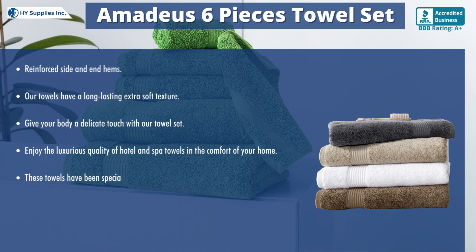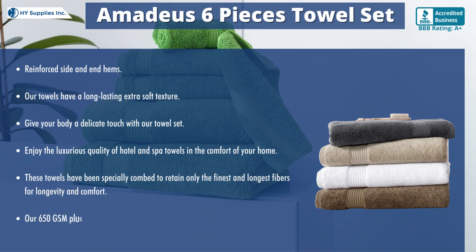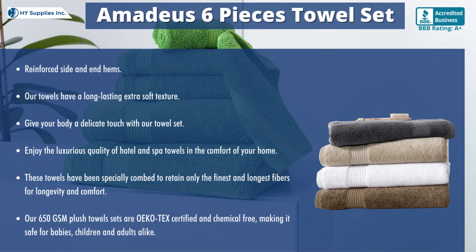These towels have been specially combed to retain only the finest and longest fibers for longevity and comfort. Our 650 GSM Plush Towel Sets are UcoTech certified and chemical-free, making them safe for babies, children, and adults alike.